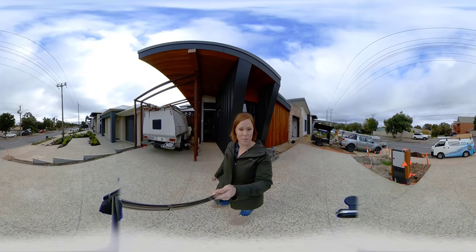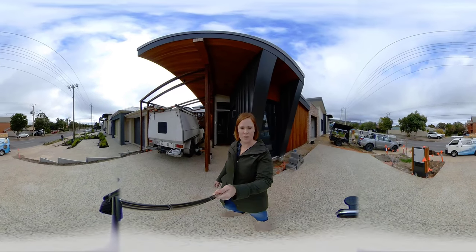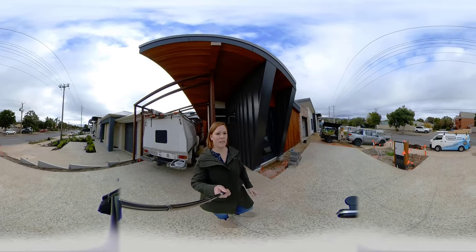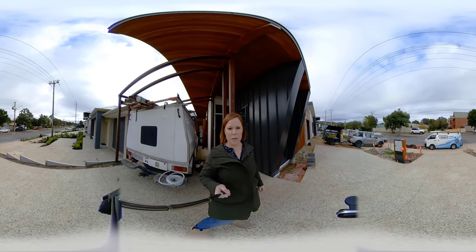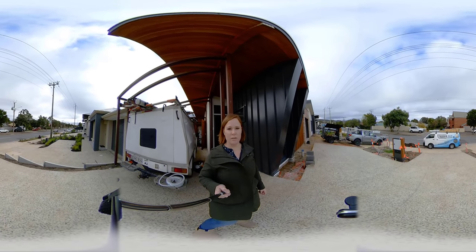Steve from Smart Automation Designs is in here putting in some final touches as the power will be going on soon. You can see we have a sponsor on the building as well, which is Oknolux Windows. We have thermally broken triple-glazed windows throughout, Argon-filled.